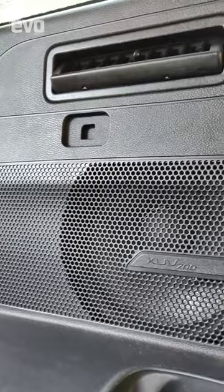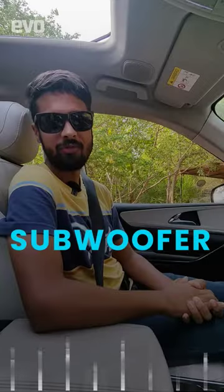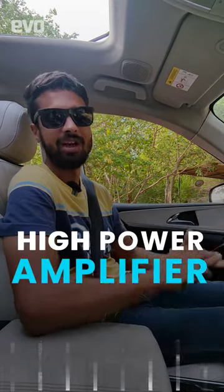The system also includes four 16cm dual cone full range speakers, a subwoofer, and even a 13 channel 445 watt high power amplifier. The beauty of 3D sound is the fact that the sound in the XEV700 feels like it is coming from a space that is much larger than the car's cabin.